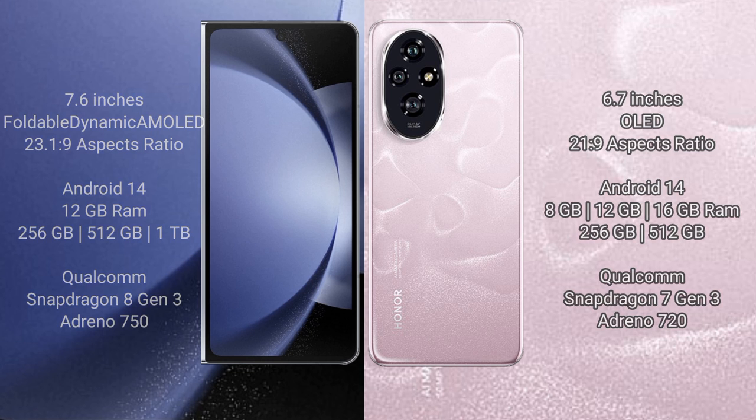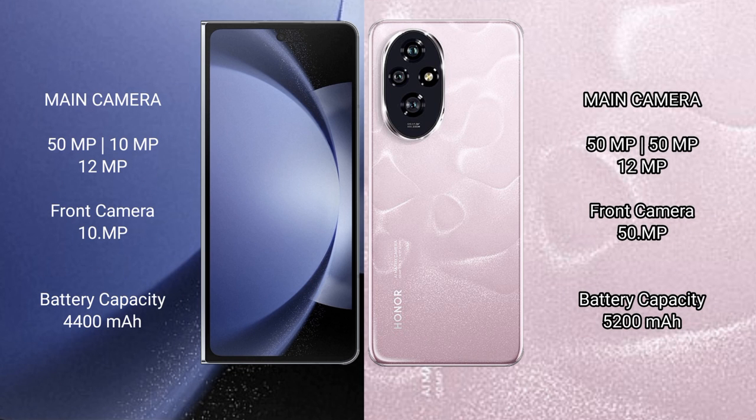The Samsung Galaxy Z Fold 6 features a triple rear camera setup of 50MP plus 10MP plus 12MP, and a 10MP front camera. The Honor 200 also features a triple rear camera setup of 50MP plus 50MP plus 12MP, with a 50MP front camera. The Samsung Galaxy Z Fold 6 has a 4400mAh battery with 45-watt fast charging support.